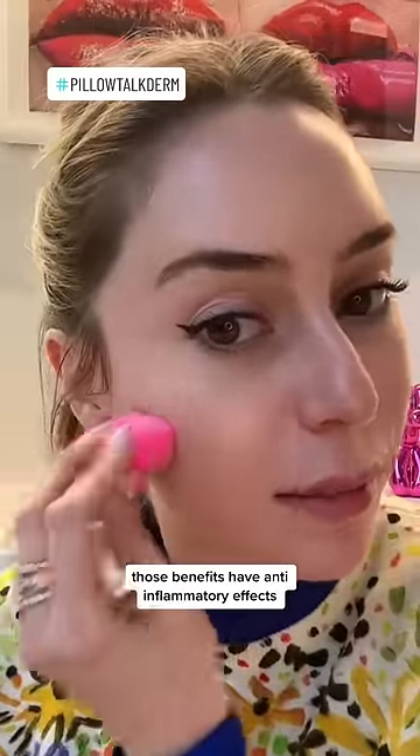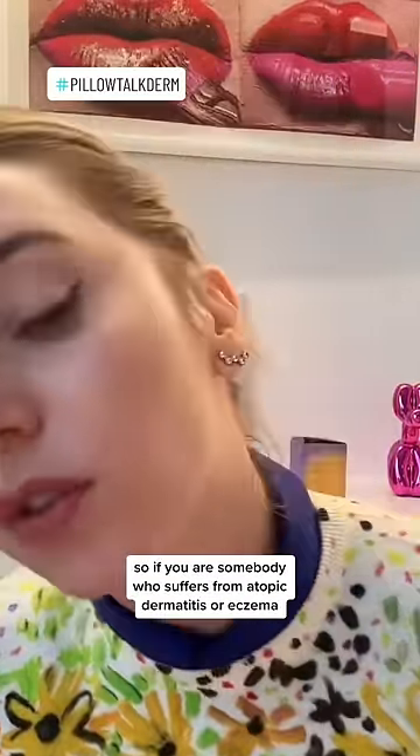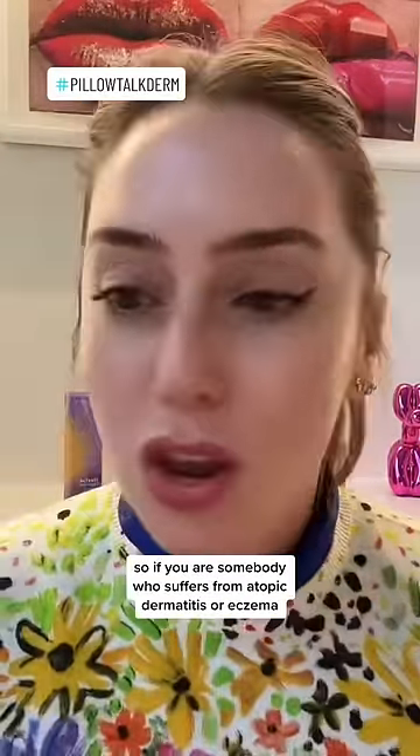Those benefits have anti-inflammatory effects. So if you are somebody who suffers from atopic dermatitis or eczema, knock yourself out with a mineral water spray.